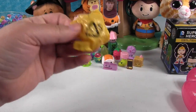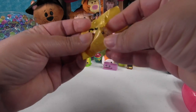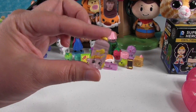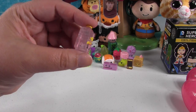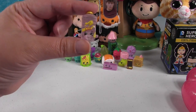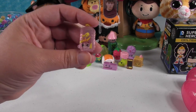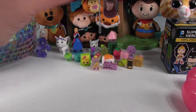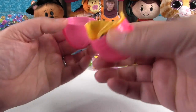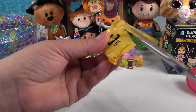Another Shopkin blind bag from the eggs — let's see who we have. Olivia Oil from season two, an ultra rare, and she's Orbeez-colored. Another one — more Shopkins! This is like a Shopkin palooza in a blind bag treehouse. Merry Meringue from season two — that's a lot of ultra rares.